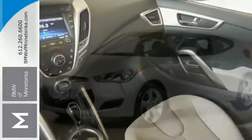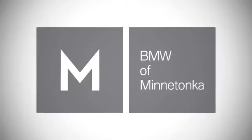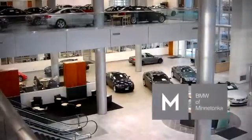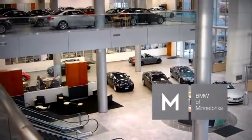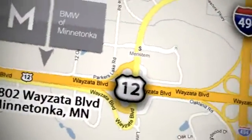Start creating memories as you travel and come in for a test drive today. BMW of Minnetonka, the Twin Cities only locally owned and operated BMW dealership, we're conveniently located at 15802 Wyzetta Boulevard in Minnetonka, Minnesota.